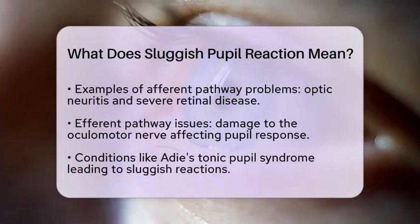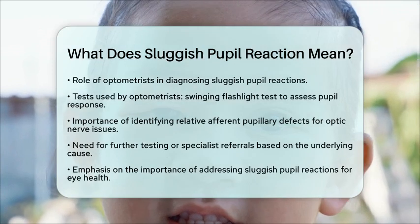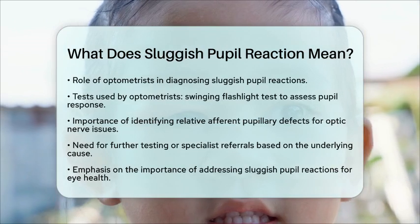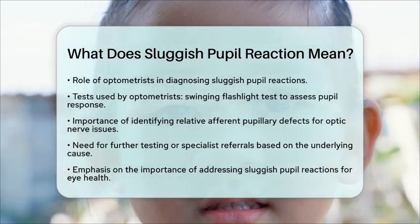In the field of optometry, identifying a sluggish pupil reaction is important for diagnosing potential underlying issues. Optometrists often use tests like the swinging flashlight test to assess how the pupils respond. This helps them identify conditions such as relative afferent pupillary defects, which can indicate problems with the optic nerve.